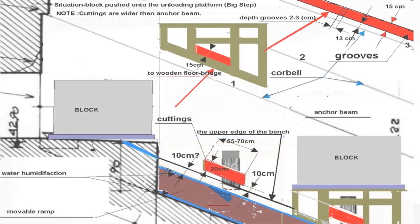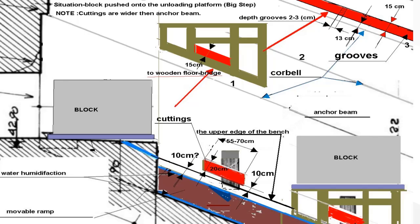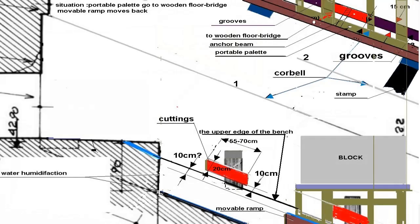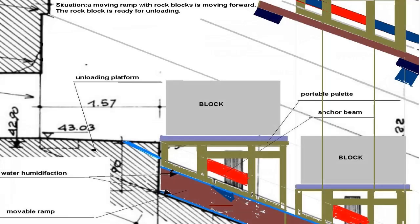Block pushed onto the unloading platform. Note: cuttings are wider than the anchor beam. The portable pallet goes to the wooden floor bridge. The movable ramp moves back. Portable pallets of rock blocks stay in place thanks to anchor beams. The movable ramp with portable pallets of rock blocks starts moving upwards again. The rock block is ready to be lowered from the portable pallet.